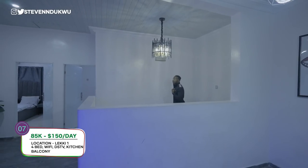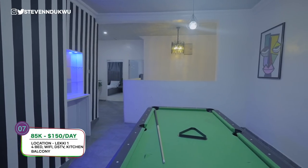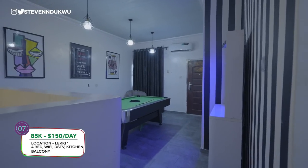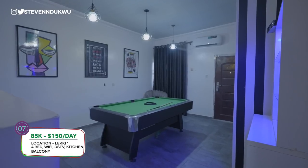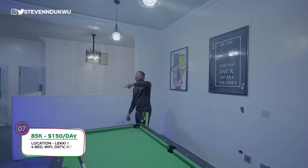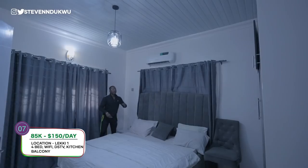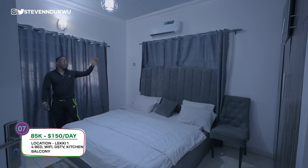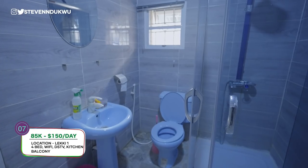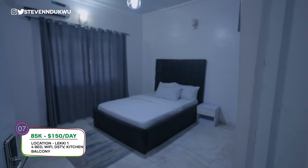We are at the first floor - you have three bedrooms here. There's a family lounge which was creatively converted into a games area by Naz Homes. Behind one door you have a terrace. Room number one has a big enough bed, a wardrobe, TV, internet, and a restroom. Let's go look at the other rooms. This right here is the second room.